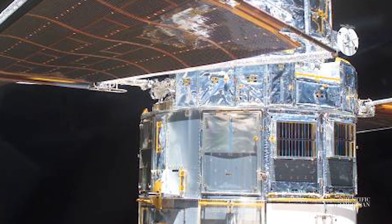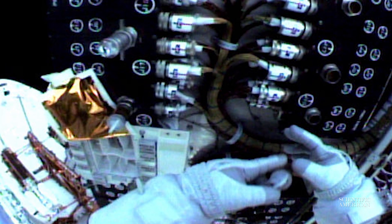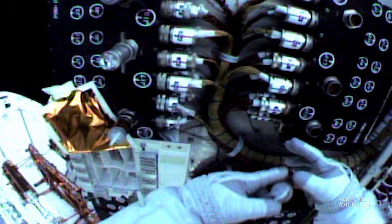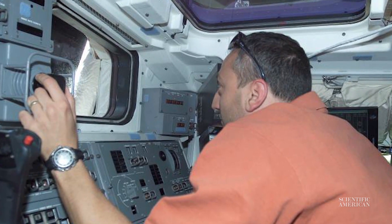Everything's labeled so you can easily see what you're working on. The different connectors had numbers and diagrams on the telescope itself. So it was designed with the idea that it was going to be upgraded, and they didn't know exactly what all those upgrades meant. We had to get creative — as things broke that we didn't expect, we had to come up with new ways to fix the telescope.